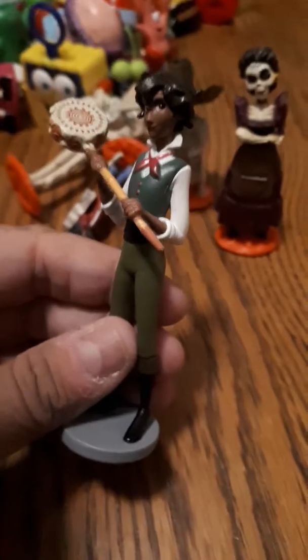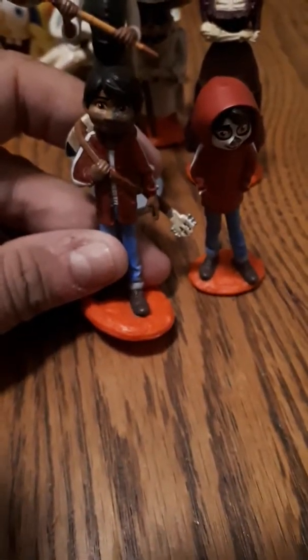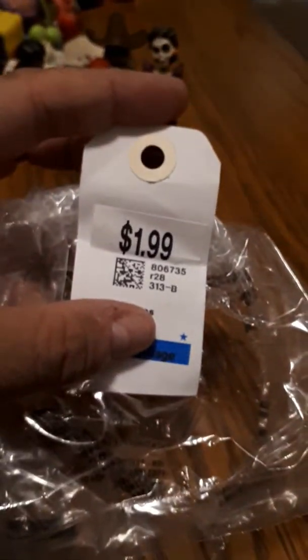And then one last one — might be the same character. Look at the hoodie — maybe it's his disguise. I don't know, pretty cool though. It was $1.99 for that one. I feel like that was a really good deal.